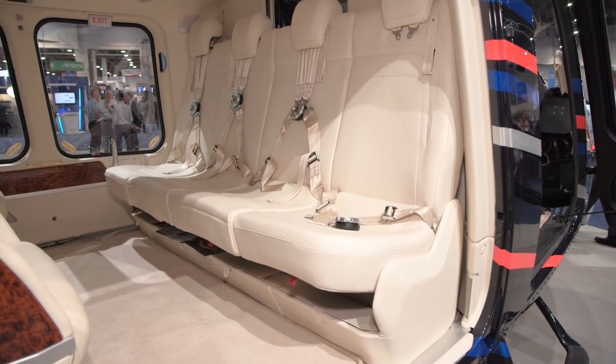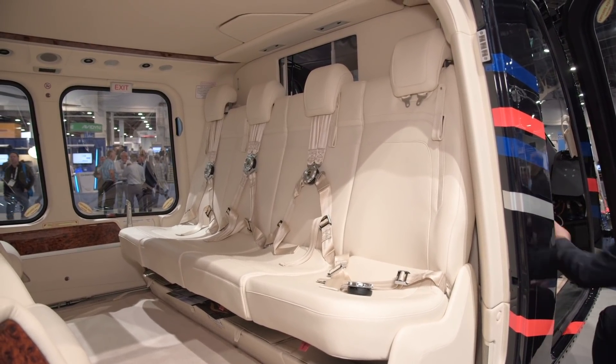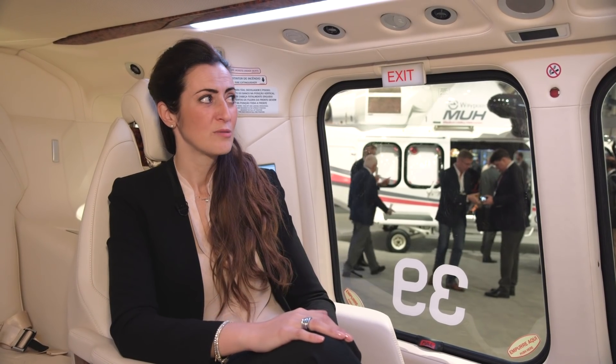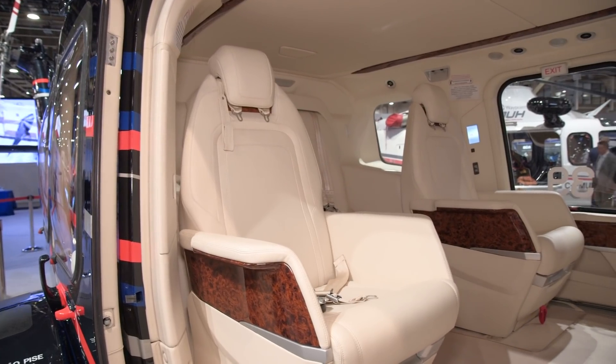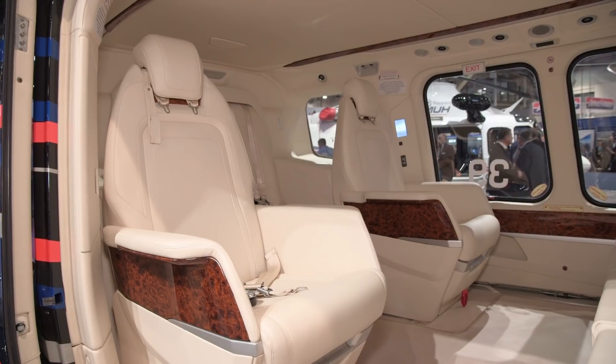In the helicopter we are sitting right now, the customer chose to have the maximum capacity, which is eight, in a full VIP configuration — which means having soundproofing, dedicated seating, and different kinds of options and alternatives in every bit of space of this cabin.